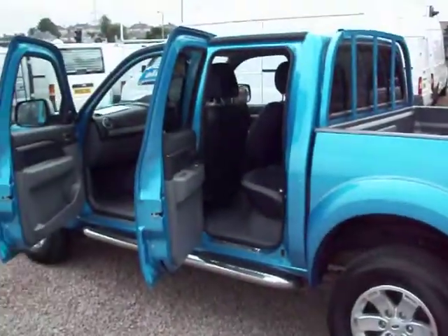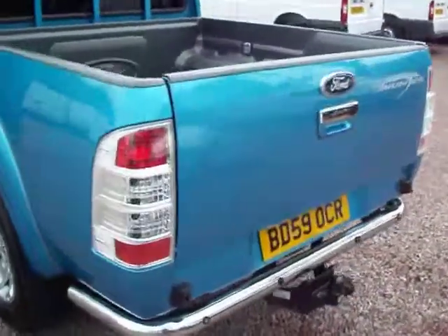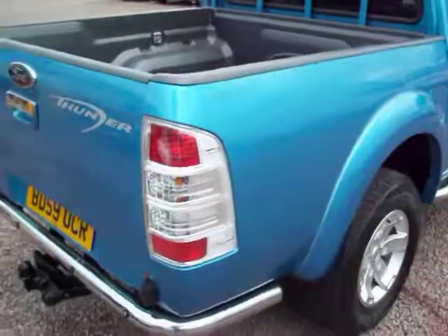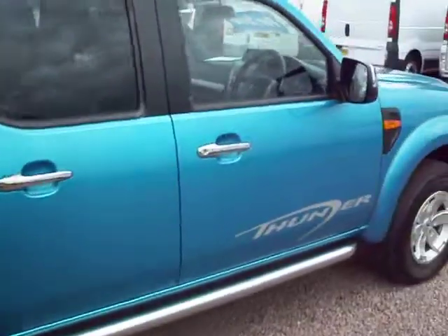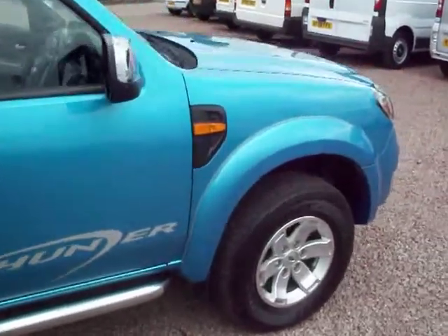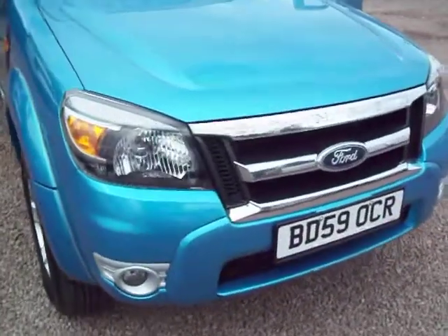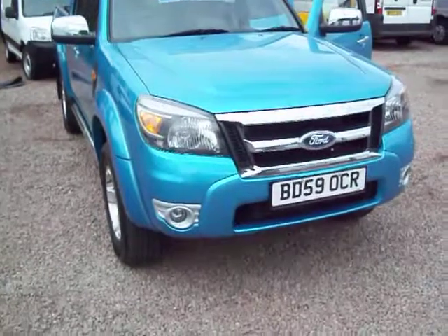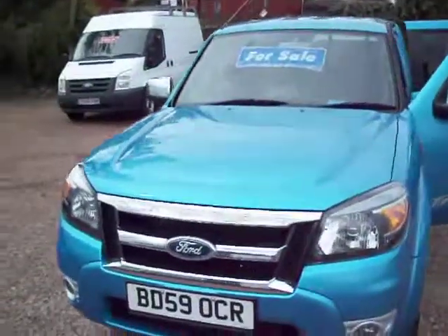Excuse the amateur filming, but it's the best we can do. So just about finished with this one — it's a 2010 Ford Ranger Thunder XLT, double cab, 4 wheel drive pick up. And this one has only travelled 16,000 miles, it's got lovely low mileage on it. My name's Barry — thanks for watching, thanks for your time, hope it's of interest and we'll speak to you soon. Thank you.